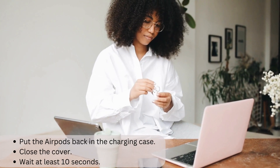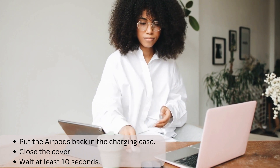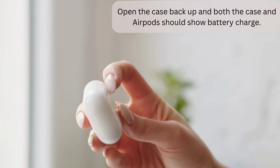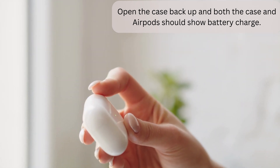First, put the AirPods back in the charging case. Next, close the cover. Then wait at least 10 seconds. Open the case back up — both the case and AirPods should show battery charge. And lastly, put the AirPods back in your ears and see if they work.